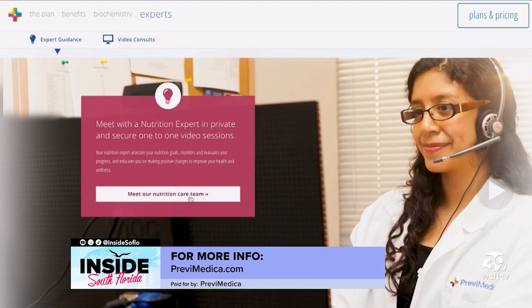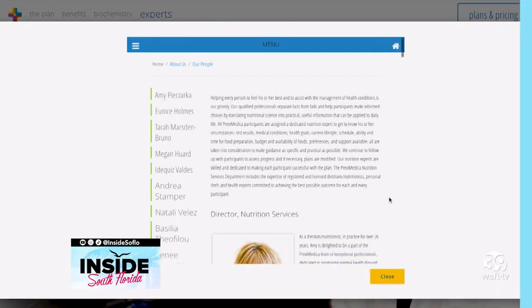And of course, I would always encourage patients to work closely with their healthcare provider as well. For more information on what I've discussed today, you can go to PrevMedica.com.